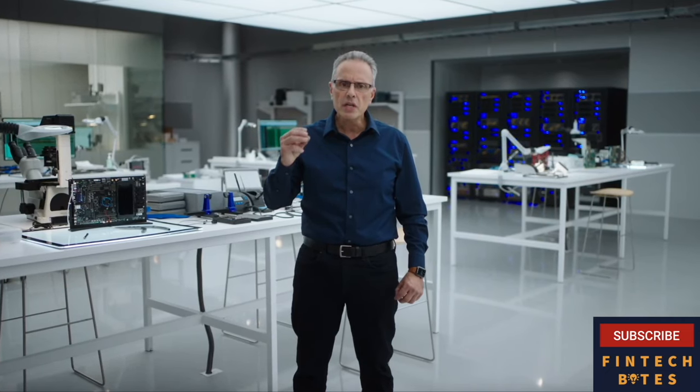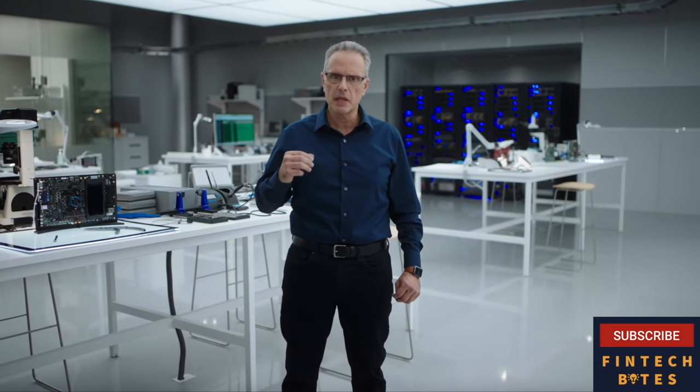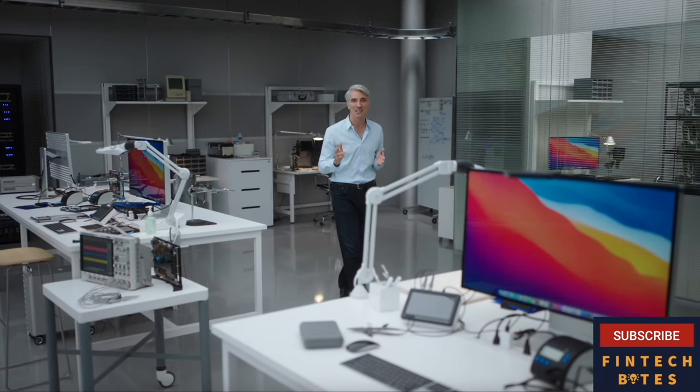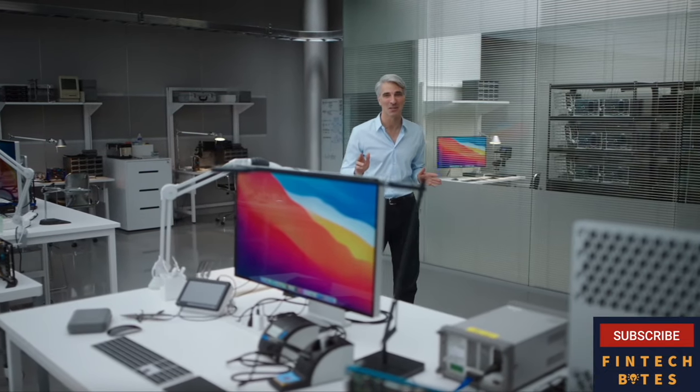With its unique combination of remarkable performance, powerful features, and incredible efficiency, M1 is by far the best chip we've ever created. And we're absolutely thrilled to bring it to the Mac. For the first time ever, we've been able to design macOS for our own silicon. Our latest release, macOS Big Sur, is absolutely incredible on M1.